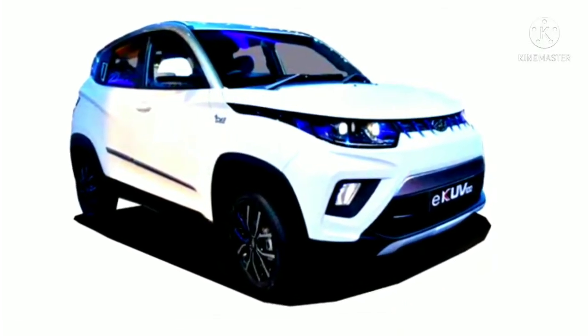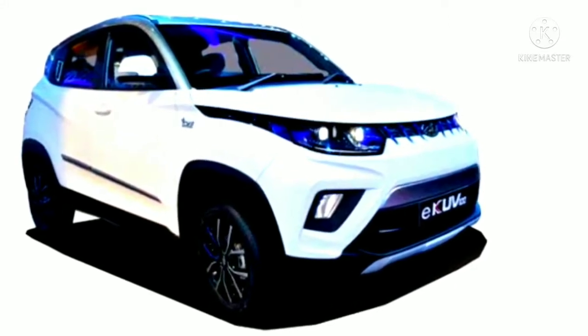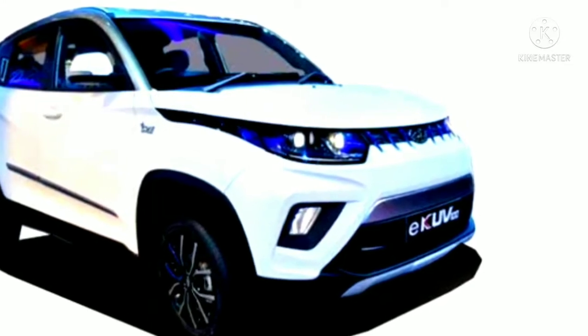Hello friends, welcome to our channel. The Mahindra eKUV-100 made its public debut at the 2020 Auto Expo. However, it is only arriving with quite some delay.